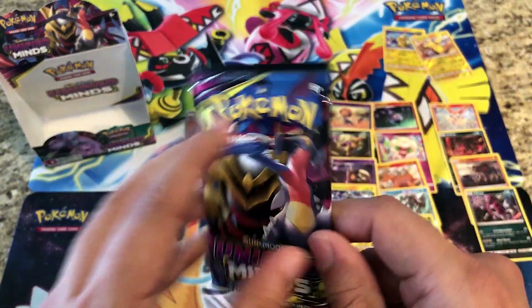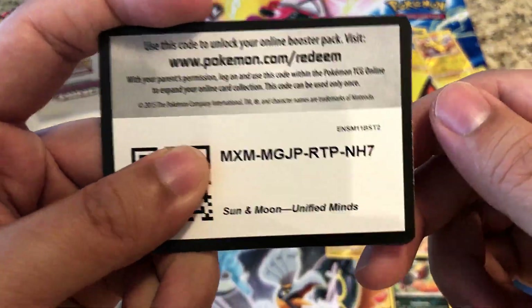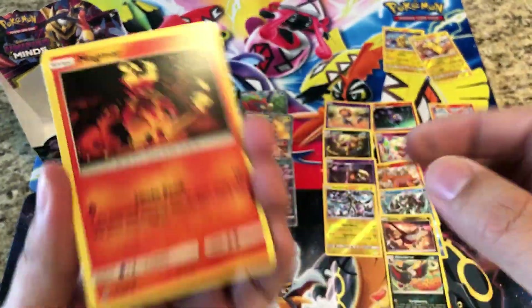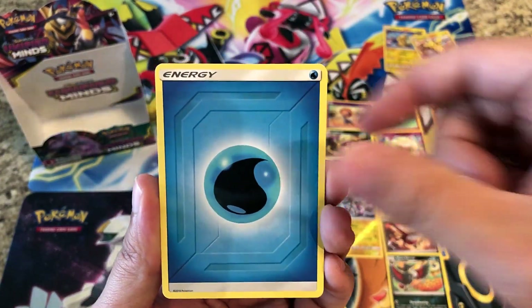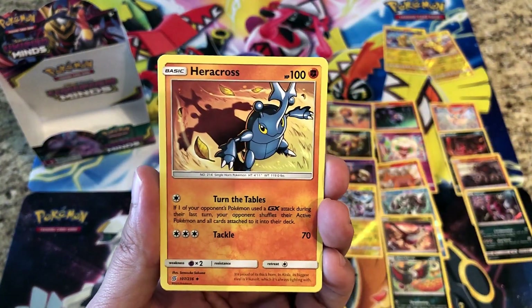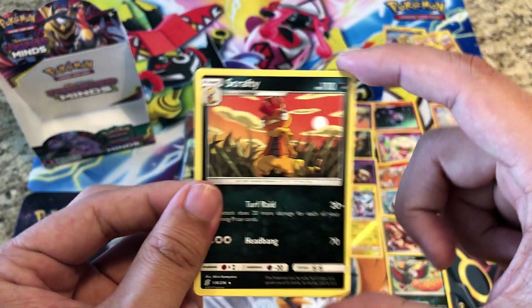One last pack — fingers crossed we can get something good. Giving you guys the code. Final pack, slow rolling it: Magmar, Cottonee, Snorunt, Tynamo, Meditite, Water Energy, Dragonair, Delmise, Heracross — and our rare is a regular rare Scrafty. That's all right!